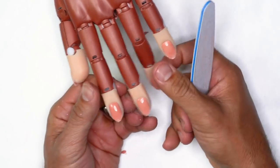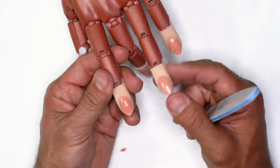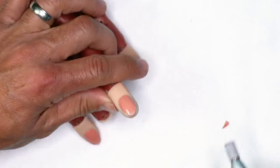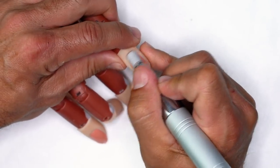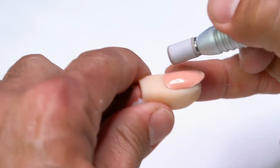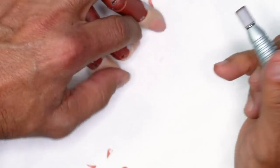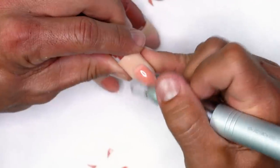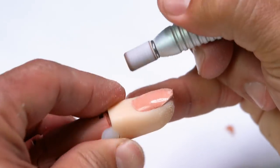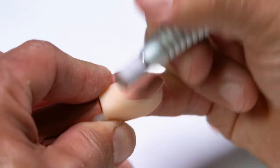My idea for this set is to put smile lines on the index finger and the ring finger, and leave the others for some of the other colors. Once I'm done rounding off the edges, I'm going to take an arbor band to prepare the natural nail — gently remove shine. I like to work around the perimeter of the nail around the cuticle area, then follow from corner to corner.